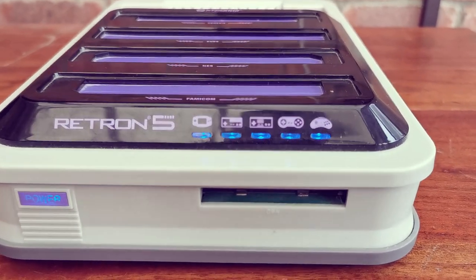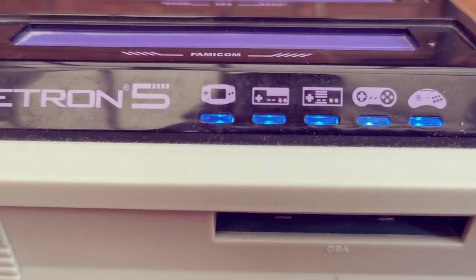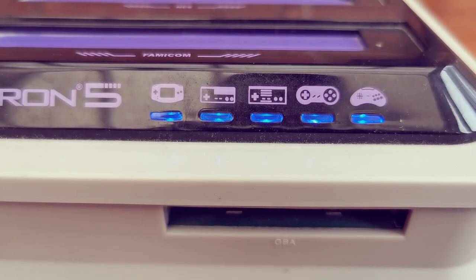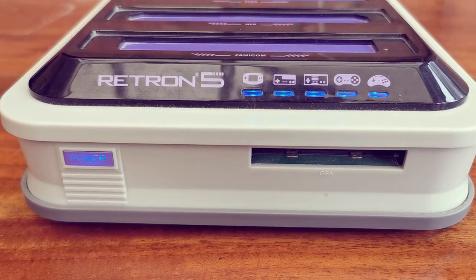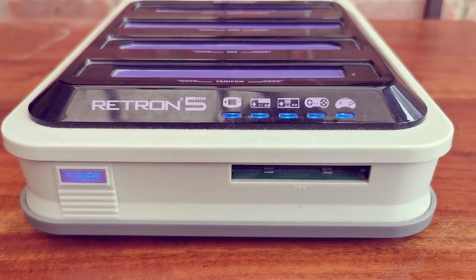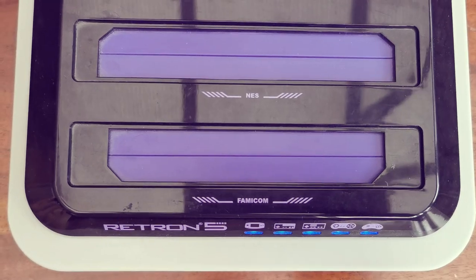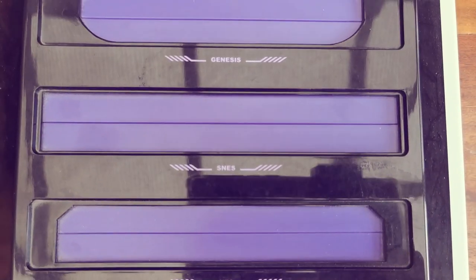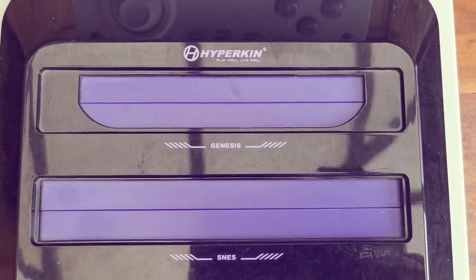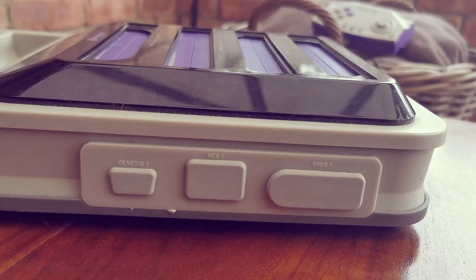Jak widzicie, tutaj na wideo mamy pokazaną konsolę Game Boy, Nintendo, Super Nintendo, Sega itd. Ta konsola pozwala nam grać w te różne gry i odtwarza je bez żadnego problemu. Czasem się zatnie — to Wam pokażę troszeczkę później — ale bez żadnego problemu możecie te gry odpalać, i nawet w full HD.